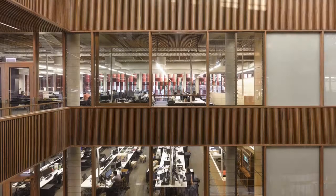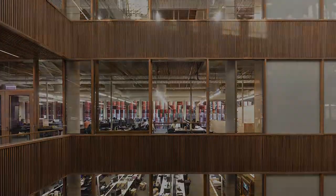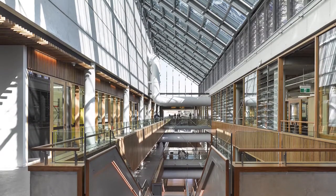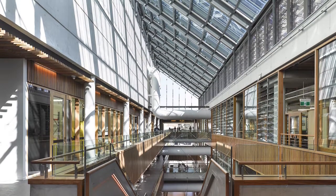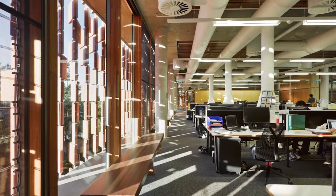It even comes down to the administration area, where it's like sitting in a car where you can control the fresh air — it's task air effectively. Staff can sit and control the air directly into their close working environments.